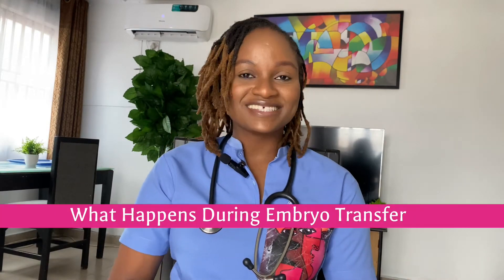Congratulations, you're at the final stage of your IVF treatment: the embryo transfer. Want to know what to expect? I am Dr. Amarachi Ijema, a fertility physician, and this channel focuses on everything infertility and women's health.